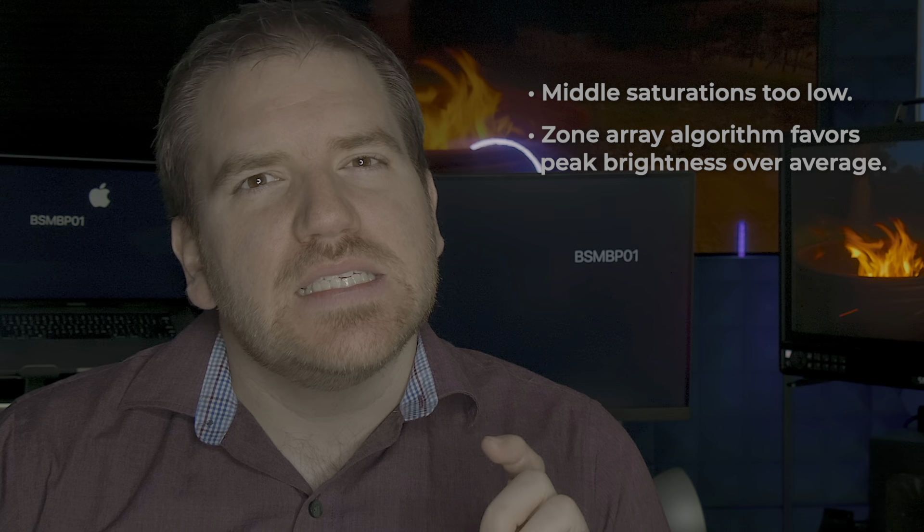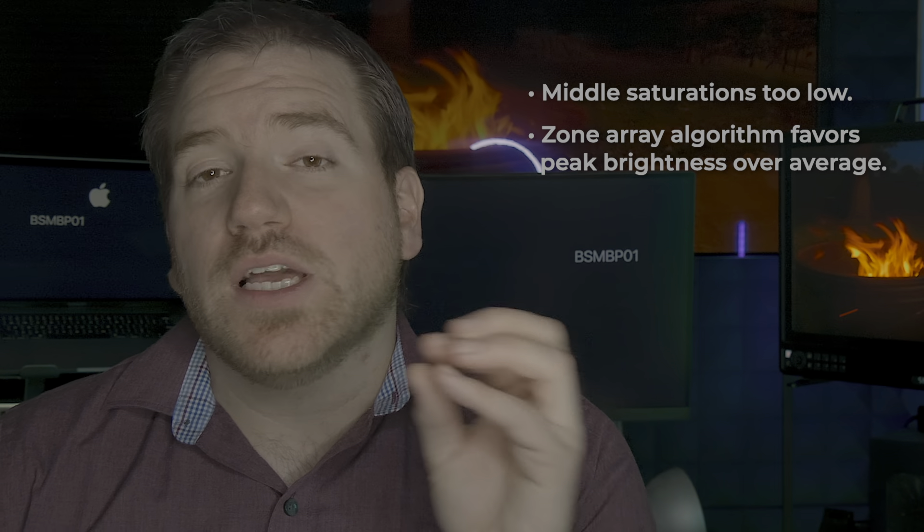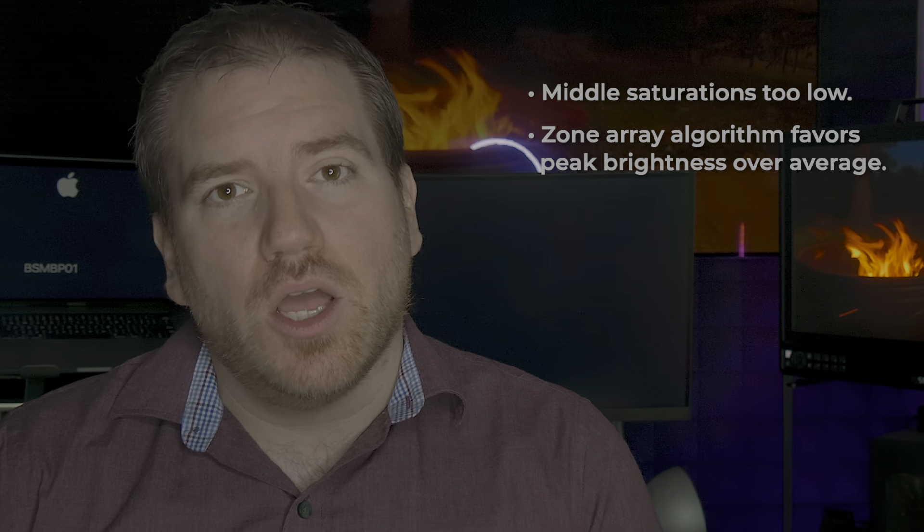Second, the zone array algorithm on the display seemed to favor peak brightness in a zone over the overall exposure of the zone, which means that I saw an awful lot of elevated blacks and false contours — the worst of any zone array we looked at as part of our comparisons, and worse than my personal TV at home.